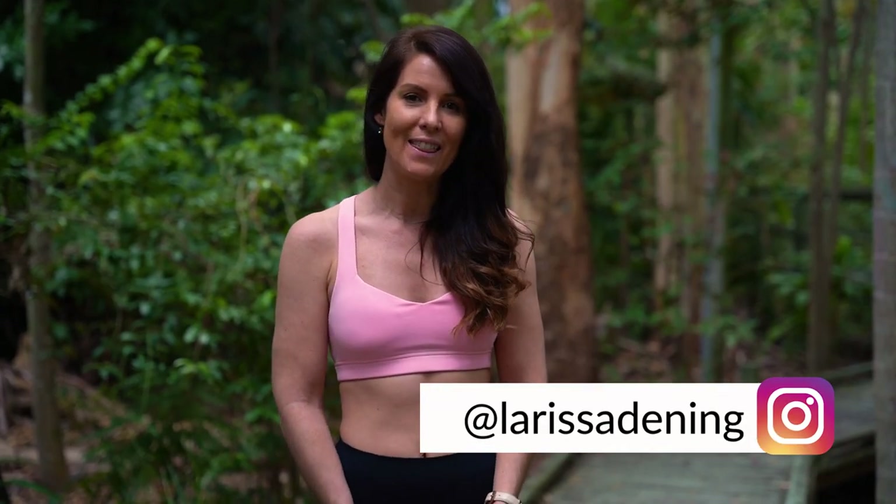Hey guys, welcome back to my channel. Today I want to show you my favorite waterfalls in southeast Queensland and how easy it is for you to get to them as well. So let's do it!